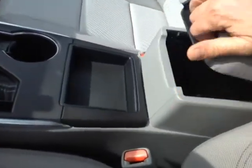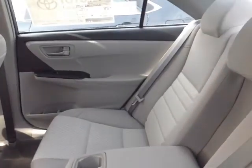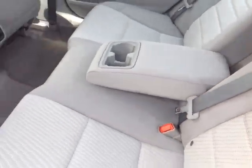You'll also notice plenty of storage compartments, cup holders, and even bottle holders in the door pockets. And your passengers will enjoy an ample amount of head and leg room in these spacious, comfortable back seats, with the fold-out center console revealing two additional cup holders.